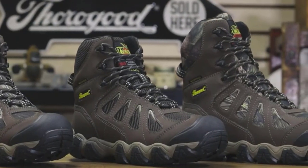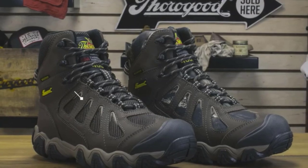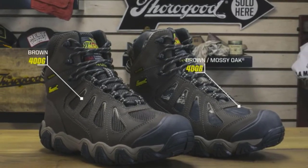These Thorogood Crosstrex winter boots are one of the best options for delivery drivers. Their 400 grams of Thinsulate insulation guarantees their feet will stay warm when exposed to winter conditions.